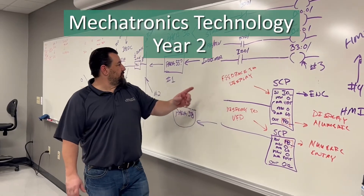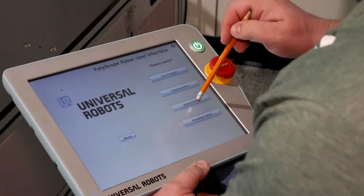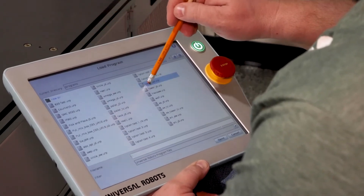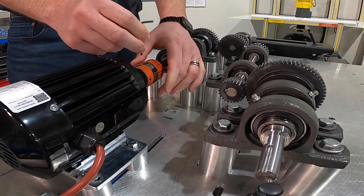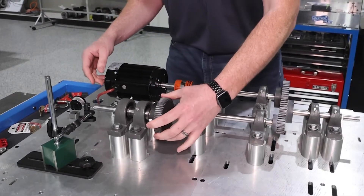In the second year of the program, students are introduced to advanced manufacturing concepts. The students learn alternative PLC programming languages and integrate a human-machine interface, otherwise known as a touchscreen. As students learn to control motors and drive systems, we add those drives to an industrial system where students apply industrial networking concepts.